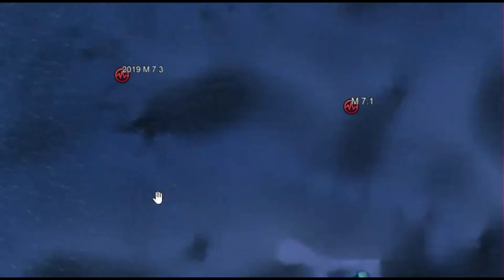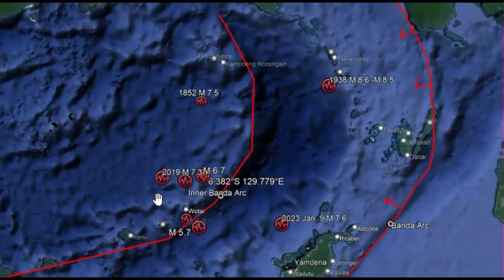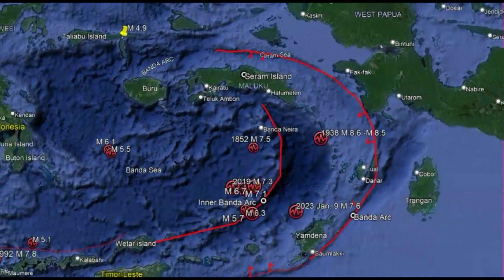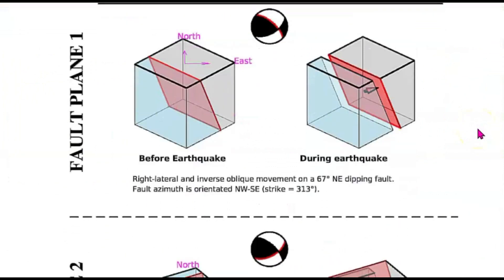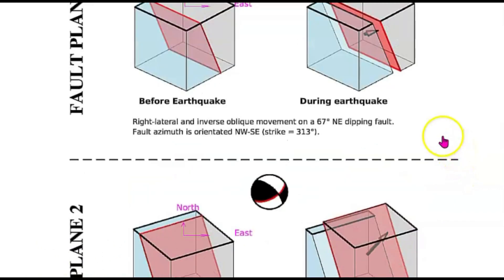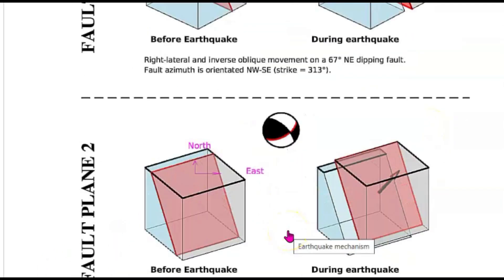What we've got is the Australian plate slowly moving north underneath the pseudo plate. On GeoScope they said it was a magnitude 7.5. Looking at the focal mechanism ball, it looks like the fault moved going towards the east with a little bit of spreading. It appears to be a left-lateral strike-slip fault moving northeast.